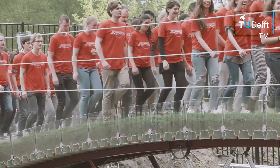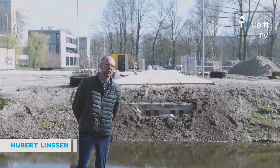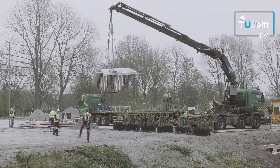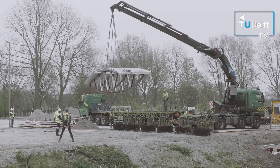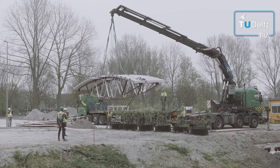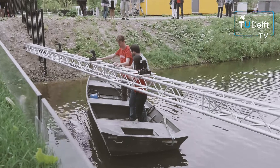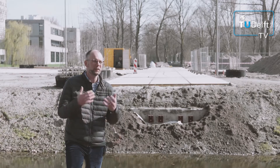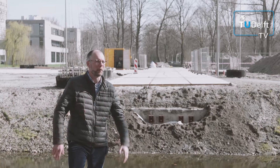I'm the building and realisation manager of the Green Village, which means that I'm responsible for the implementation of all the projects that will be built over here. The Green Village is an open living lab — everybody is welcome to see and feel and experience this innovation power.